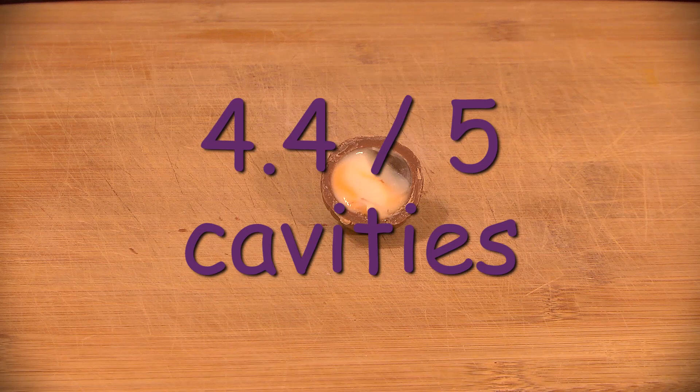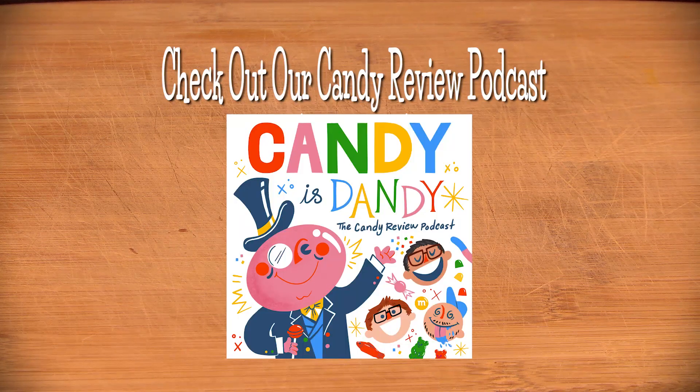What would you rate these out of 5 cavities? Hear our full review on our candy review podcast, Candy is Dandy, wherever you get your podcasts.